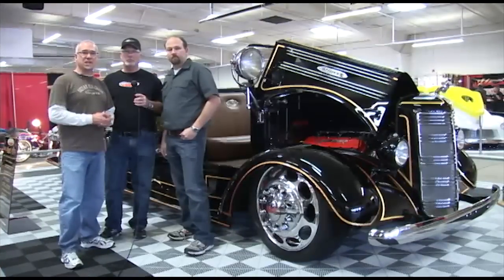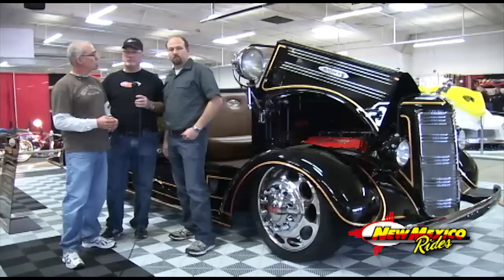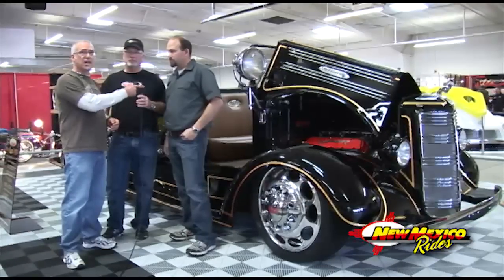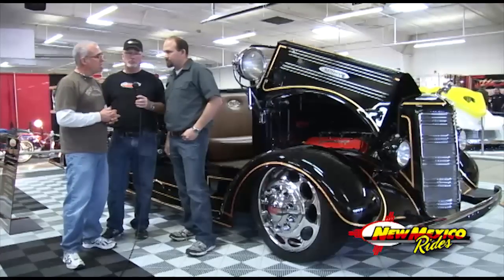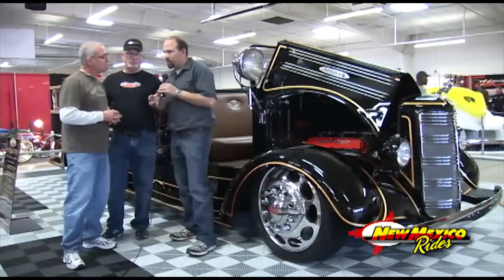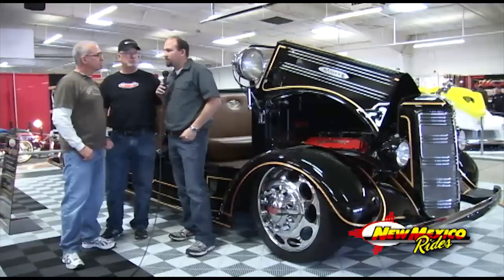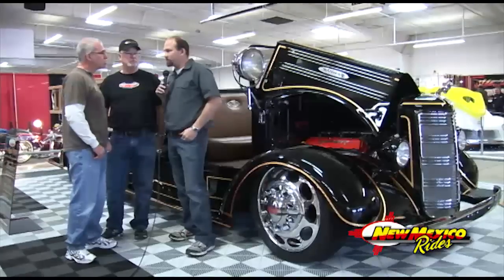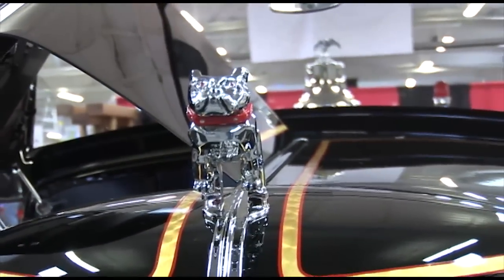We have one of the most interesting hot rods here in the entire show at the Super Nationals. We're talking with Roger Brown and Tom Stark here. And Tom, you're the builder of the vehicle, is that correct? I am. I have a shop in Denver called Precision Designs and we specialize in special vehicles. We got the project from Roger early on and started from that.